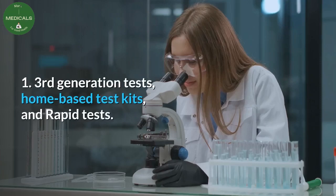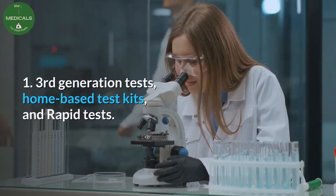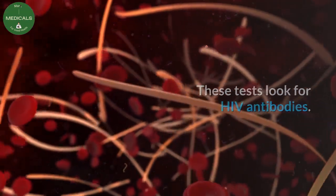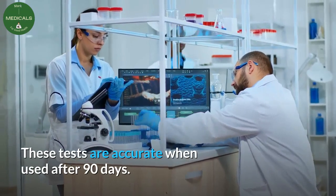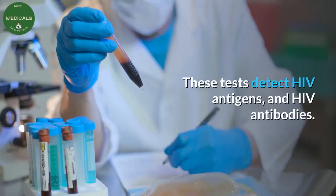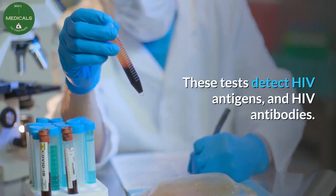One: Third generation tests — home-based test kits and rapid tests. These tests look for HIV antibodies. These tests are accurate when used after 90 days.